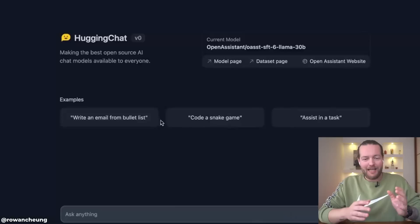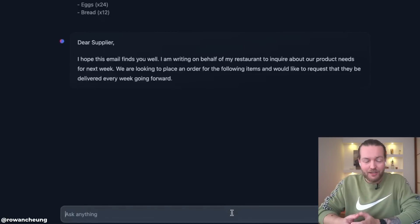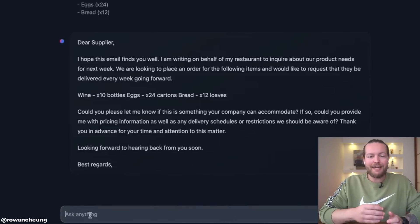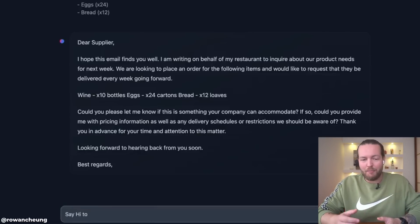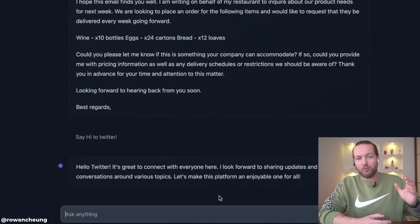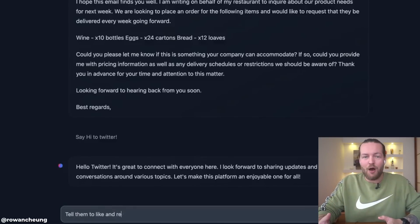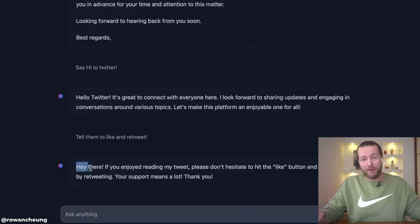Hugging Face just launched a ChatGPT alternative. You can write an email, it can code a game, and it can also assist in a task. One of the best things is that it has 30 billion parameters and it's open-sourced. They actually use Meta's LLaMA in the backend. The next logical step would be to create apps where you can interact with the real world and build plugins, just like ChatGPT has in closed beta. If they can create a truly open-sourced model compared to OpenAI's closed one, they might actually make a dent.